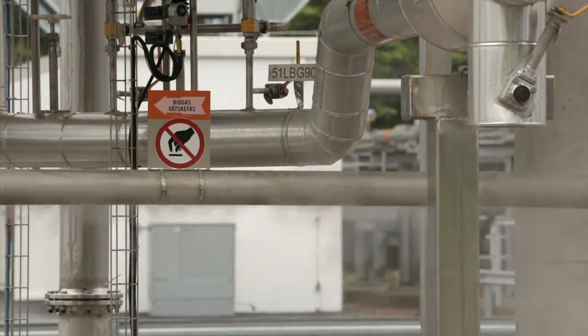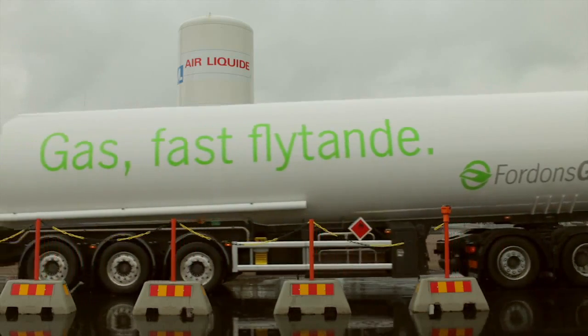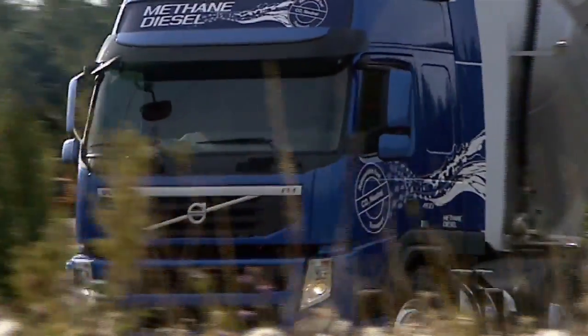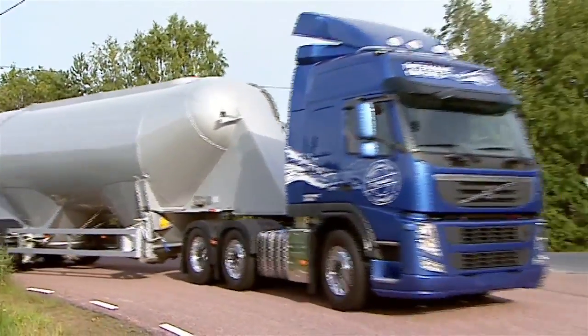This creates opportunities for more efficient distribution, simpler storage, and new applications such as heavy-duty vehicles. Volvo Trucks is one of the companies currently developing new trucks that run on liquefied methane using diesel engines.